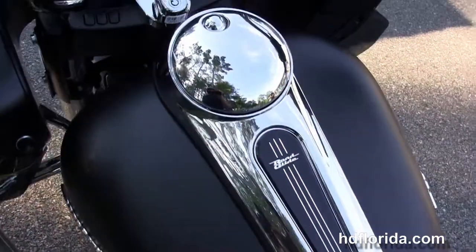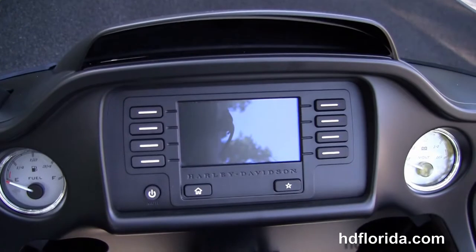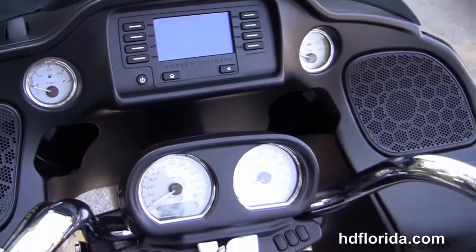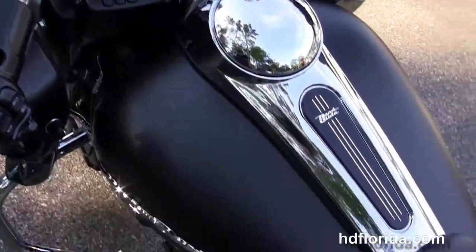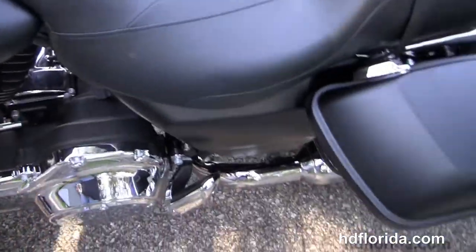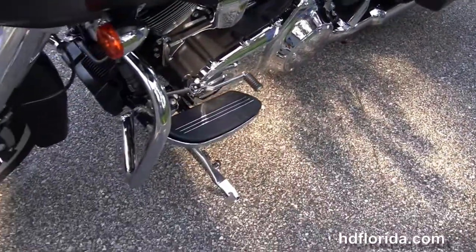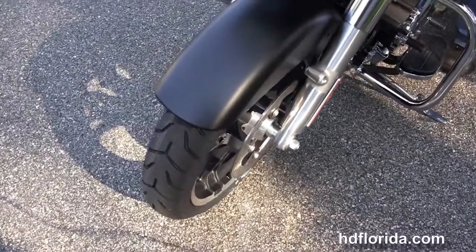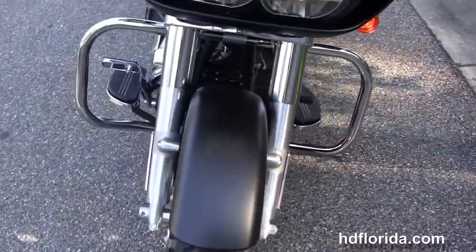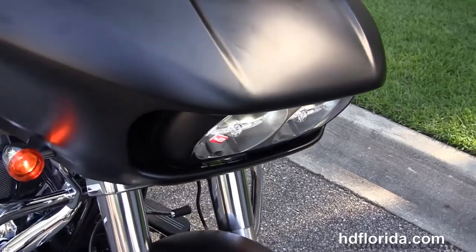Six-gallon fuel tank, the all-new pullback bars with the new wrist angle. It's got the new triple split-stream fairing out front and houses the Boom Audio 4.3 infotainment center. It's got a USB connector inside the glove box to hook up any type of media device. Also has hydraulic clutch and a factory-upgraded key fob security.